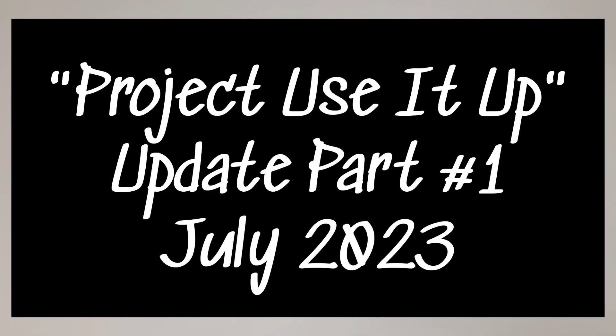Welcome y'all, this is Annie, and today I'm doing an update on my Project Use It Up series.